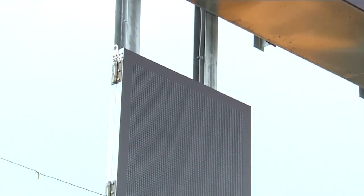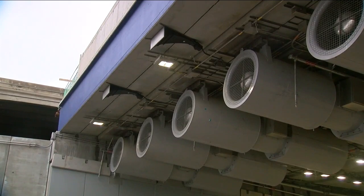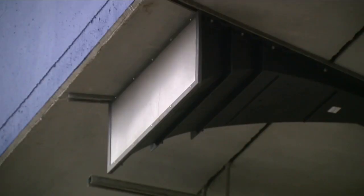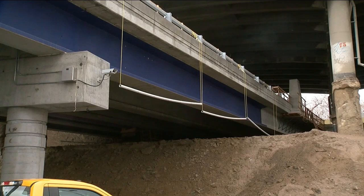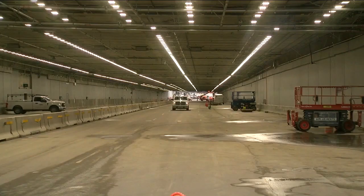Just outside the tunnel are signs to let drivers know if lanes are closed or if there's a crash up ahead. There are also speakers so police or the fire department can talk to drivers if needed. And there's also this important sensor — it might look like a camera, but it's actually a sensor that will balance the light inside the tunnel with the light outside the tunnel.